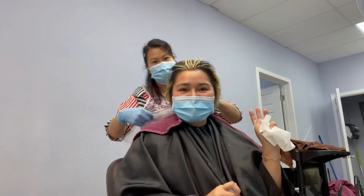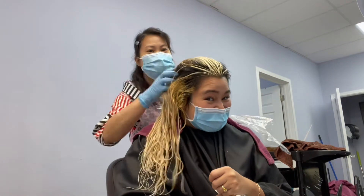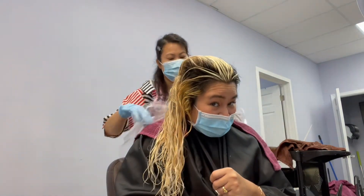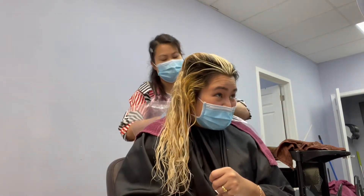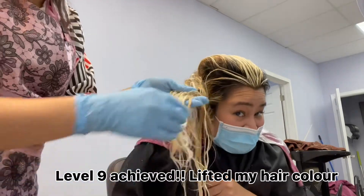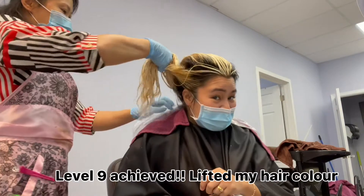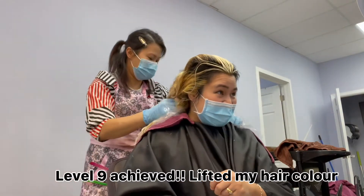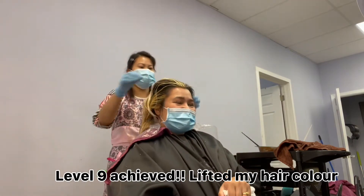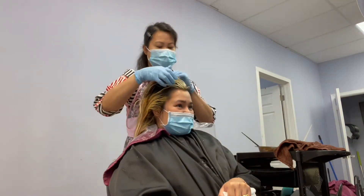Okay guys, after five hours, we're done. Kidding — we're not yet done. So this is what my hair looks like lifted. So we are at level nine? Level ten, I would say. Level ten. And now we're ready to apply the color. So I'm gonna have the platinum, right? With some balayage things.